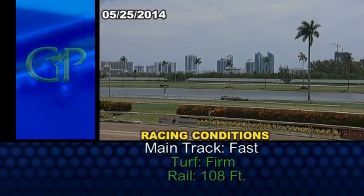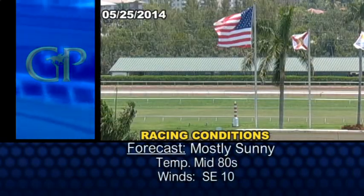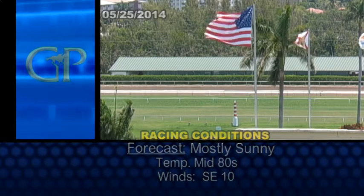Now let's get right to Sunday's track and weather conditions. The main track is fast, turf course firm. Our first race is four and a half furlongs for maiden filly two-year-olds. One scratch in here at number five, Winding Bay.